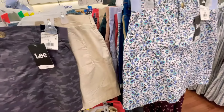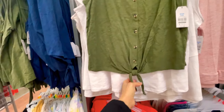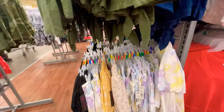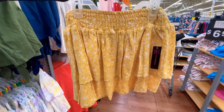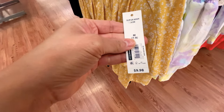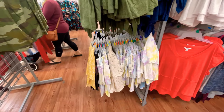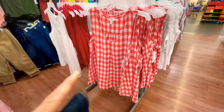I wanted to show you this Time and True sleeveless collared shirt — I think that's really cute with the tortoiseshell buttons and the tie. This is the size small, these are $11.98, and they've also got blue or navy ones. These skirts down here are by No Boundaries — teeny tiny little mini skirts, really cute and frilly. They have all kinds of cute patterns; they're nine dollars and 98 cents. If you have teenage girls, these are super in style this year.